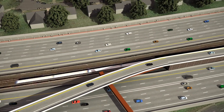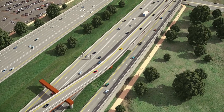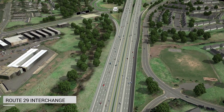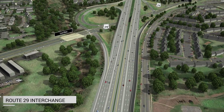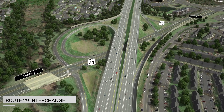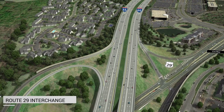Where space allows, the trail will be on the outside of the noise barriers. At Route 29 in Centerville, the interchange is not being redesigned. However, the I-66 bridges over Route 29 are being widened, lengthened, and raised to accommodate future transportation improvements on Route 29, as well as provide space in the median for future transit services.